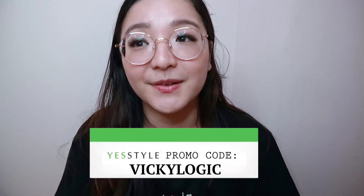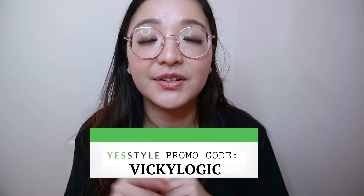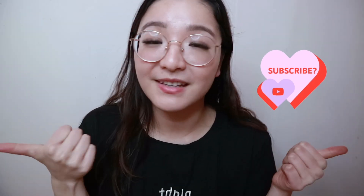Those are all the items for today's YesStyle haul. I hope you enjoyed it — let me know in the comments if you're planning to purchase any of the items. I do have a small promo code: VICKILOGIC. You can put that in the rewards code and discount code for a percentage off. I'll link all the items down below so you can find them easily. If you enjoyed today's video, please consider subscribing for weekly videos and give me a like. Thank you so much for watching — see you next time, bye!